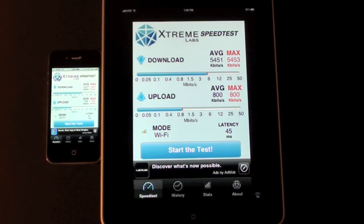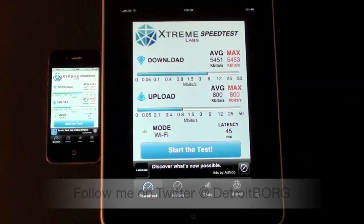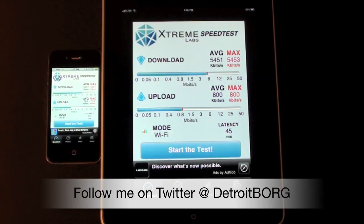So in conclusion, it does look like the iPhone 4 and iPad 3G have very similar Wi-Fi performance. This is Detroit Borg with a demo of the Wi-Fi speeds on the iPhone 4 versus the iPad 3G. Thanks for watching.